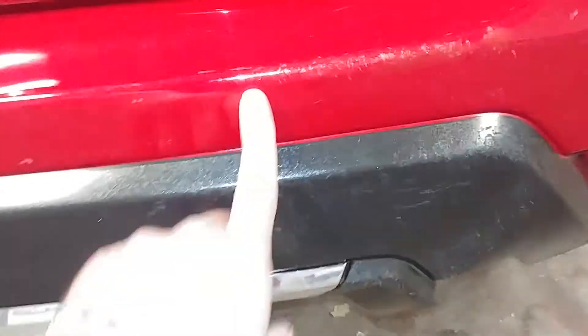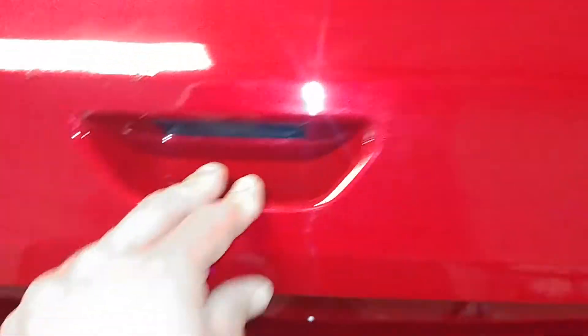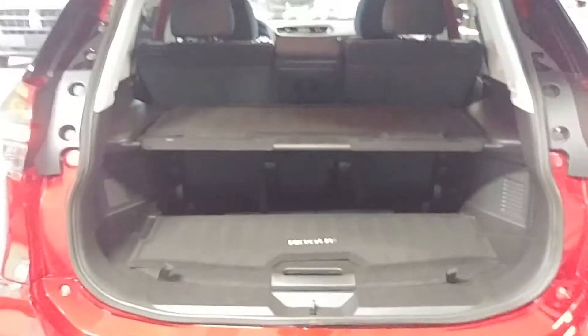The rear bumper has some chips, a dent with a little crack in here, and another dent right here. That's about it. The rest of the deck lid looks pretty good. There are a few chips — one, two, three — a little ding here, a little dent in here, and another chip over here.